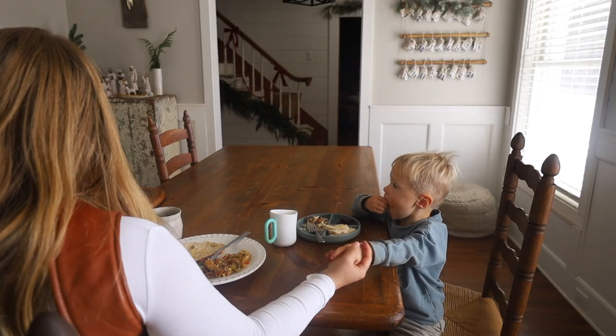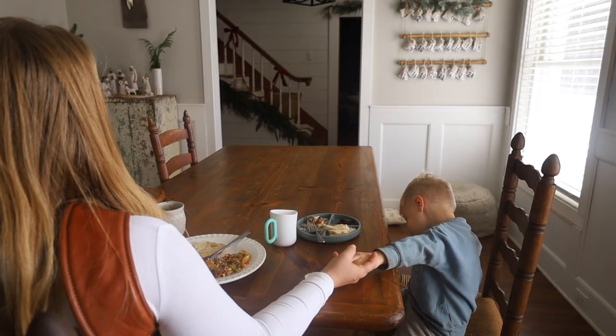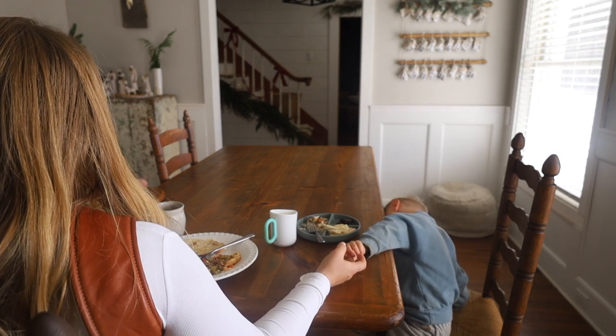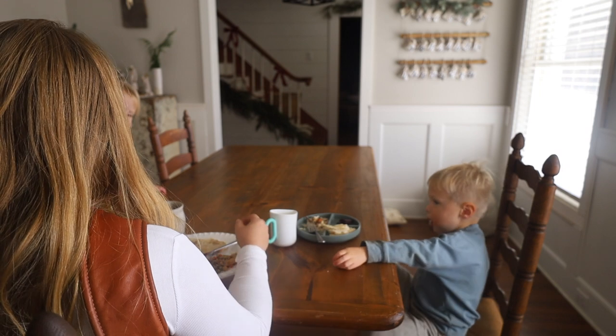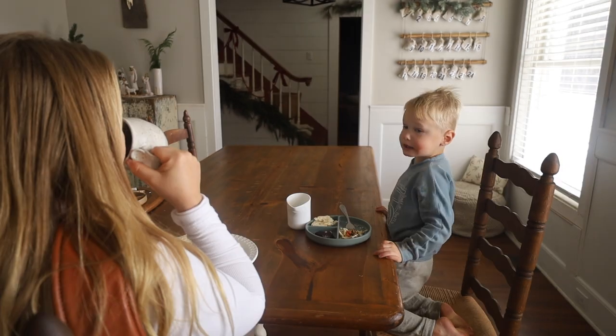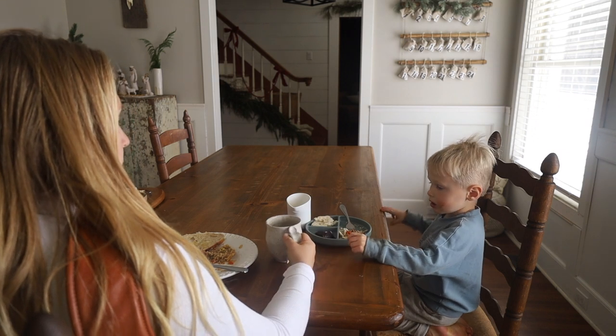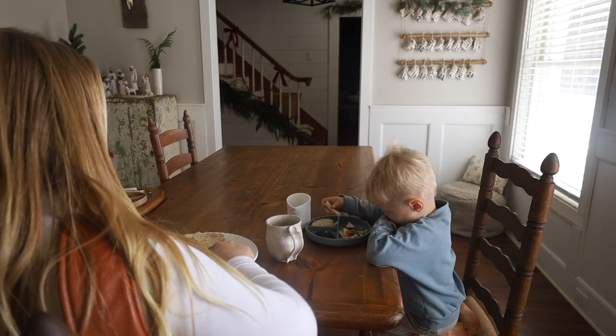A full cup of bone broth can add about 10 grams of protein — that was shocking to me. Bone broth truly is a superfood we love in our home. We love it for soups, casseroles, hot chocolate, and we love to drink it plain. I just paired my lunch today with a small cup of bone broth. It's delicious.